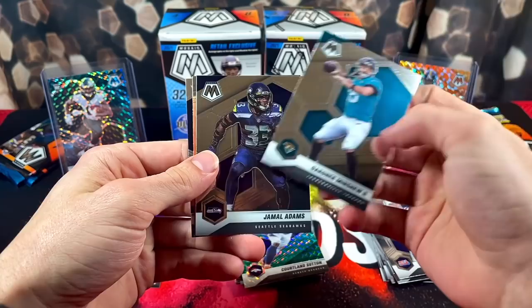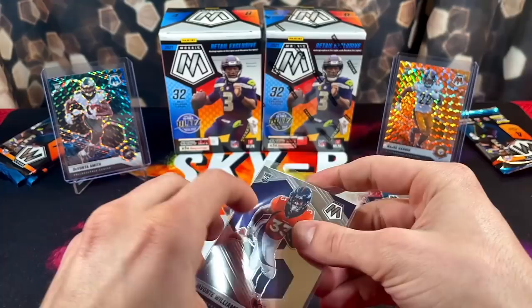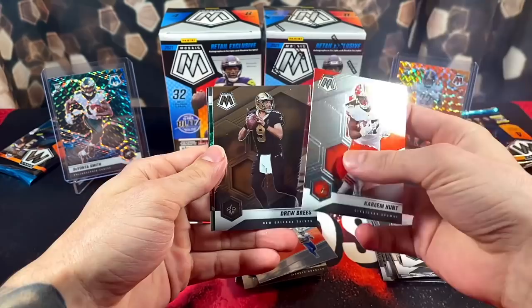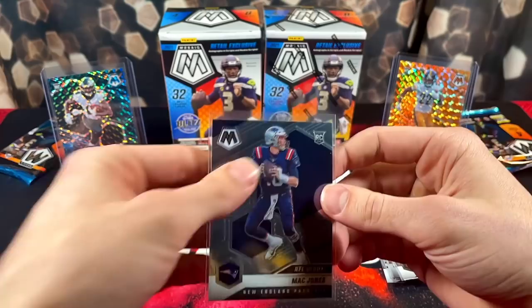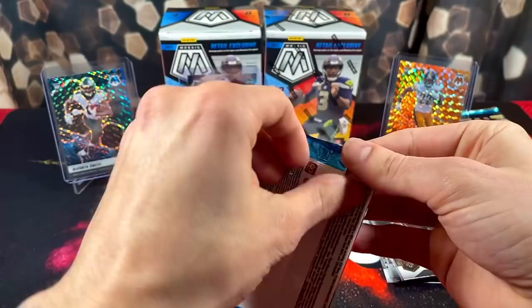We got Cam Akers and Javante. I saw someone pulled a honeycomb Gardener — that would be some pain. Three packs into the first box and this first box is bringing me pain. We got another green — can we get something else other than a green? We got Kareem, Drew Brees, Jarvis Landry green, and a rookie. Oh nice — Green Mac Jones debut. See, you complain, you shall receive sometimes. Not always how it works, but sometimes. Set that back there — our first noteworthy pull.